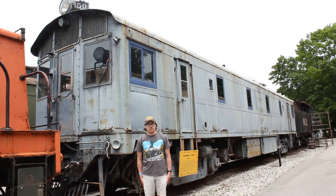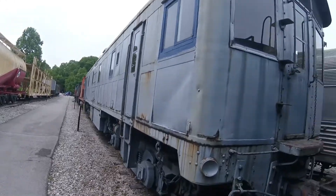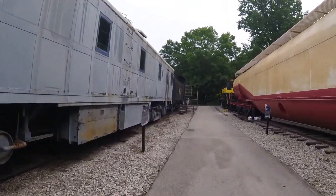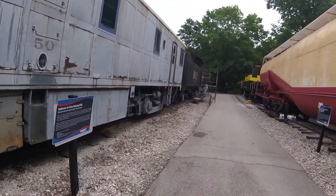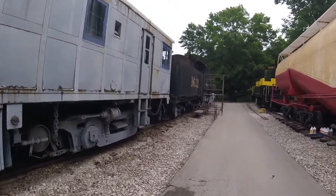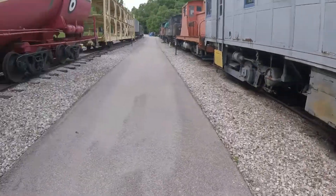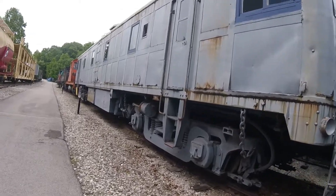What you see right behind me is Baltimore & Ohio 50. Baltimore & Ohio 50 was built by General Motors in Erie, Pennsylvania in 1935, and is the 532nd diesel locomotive built by that factory. It is an EMD 1800.